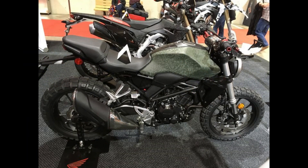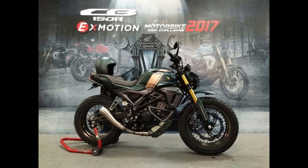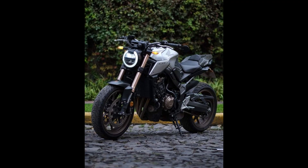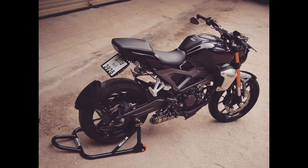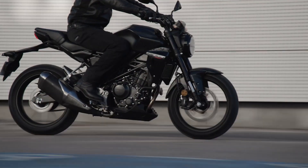Despite its impressive features, the CB300R doesn't always receive the recognition it deserves in Honda's extensive motorcycle lineup. This underrated bike offers a compelling mix of style, performance, and practicality that makes it a standout choice for those seeking a versatile and enjoyable ride. As more riders look beyond the mainstream models, the CB300R emerges as a hidden treasure, providing an accessible and rewarding experience for enthusiasts of all levels.